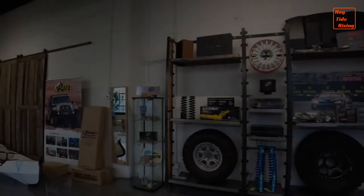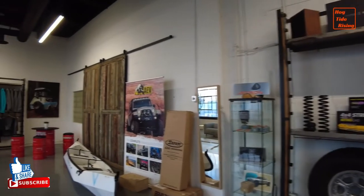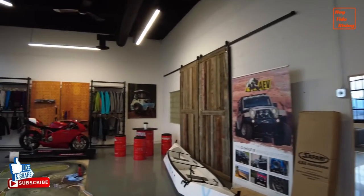Good to go! All right, perfect. While we're waiting to put the van into the shop, let's take a look around the Gear Shop.